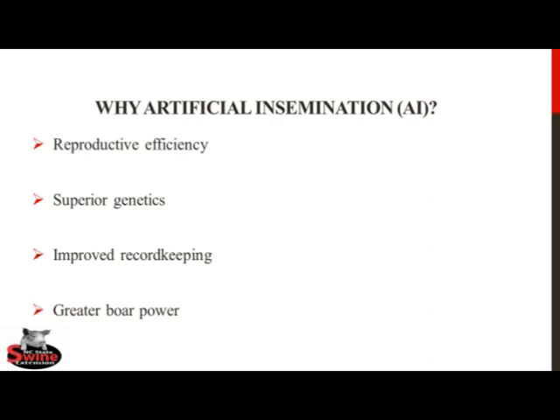Additionally, AI allows for improved record-keeping compared to pen or pasture-mating scenarios, and because of this, producers will know the exact date of breeding, thereby allowing for a better projection of the anticipated farrowing date and better scheduling and preparation of the farrowing area.